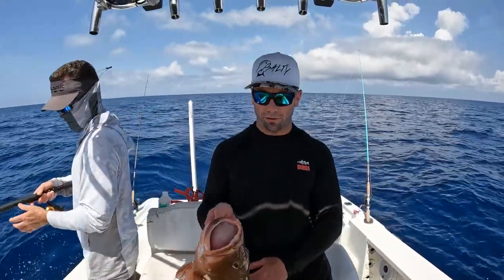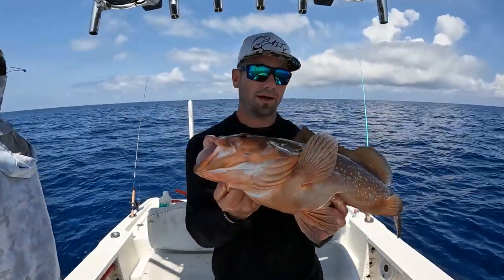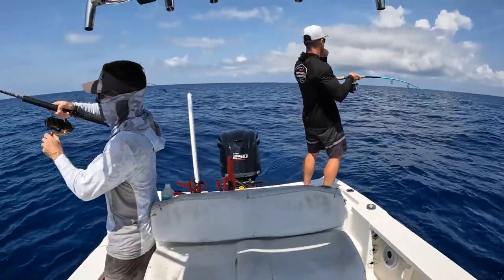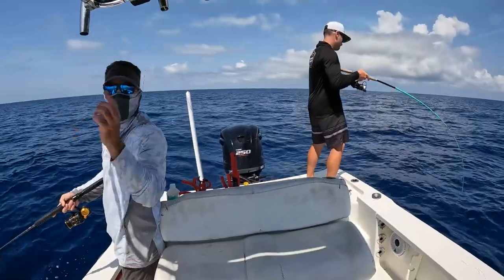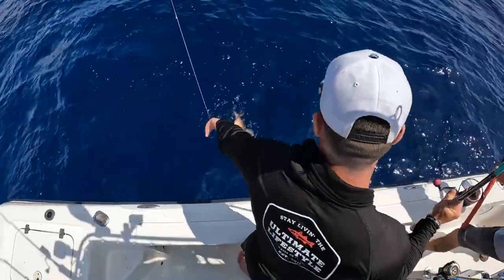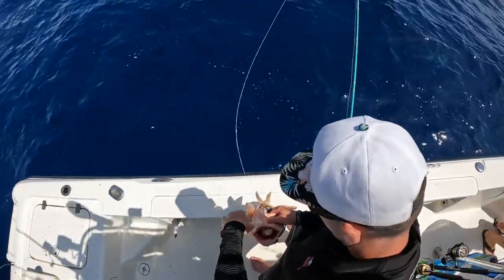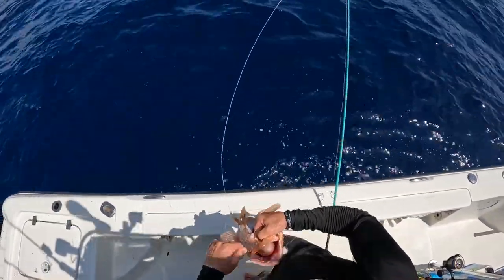Jeff just got that red grouper, I just pulled this one up — wasn't recording but still a beautiful fish. About to bleed them out, throw them in the box and get to work. Just in case — is that a 24? Yeah, that's a 24 for sure. That's another good one. Big barracuda was chasing him up to the top.